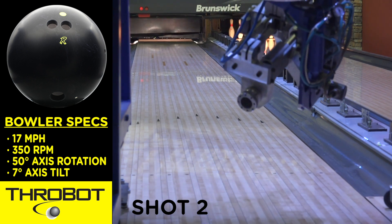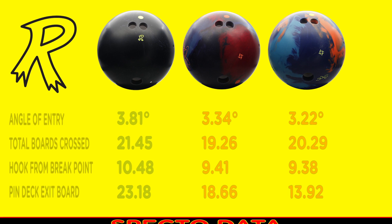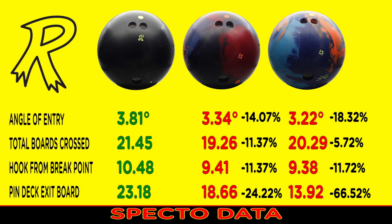Here are the results. We now see that the Physics still hooked the soonest, but the Sherlock carried further down the lane than the Conspiracy. The Conspiracy had a greater angle of entry, covered more total boards, and exited the pin deck significantly deeper through the pocket — actually ten boards deeper and more continuous than the Sherlock, and five boards more continuous than the Physics. Percentage-wise, there is no comparison.